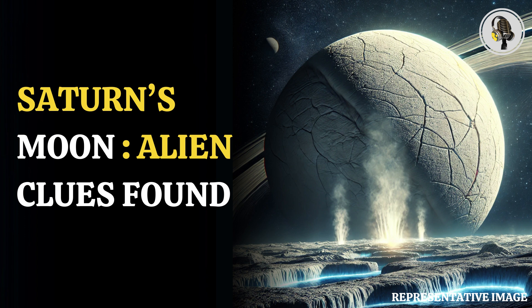The search for alien life has been the preoccupation of mankind for several centuries. There can always be an obscure planet, hundreds of light years away, that could harbor life, but there are worthy candidates in our solar system itself.